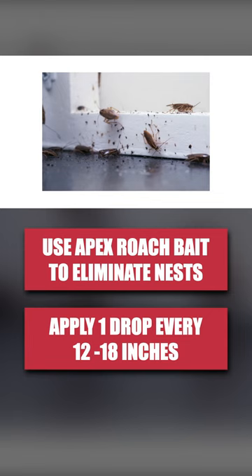Then apply insecticides like Novoside indoors, defense dust in cracks and crevices, and make a perimeter treatment around your home with Supreme IT to keep further roaches out.